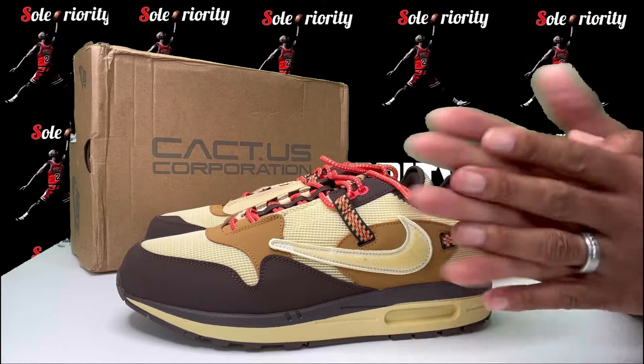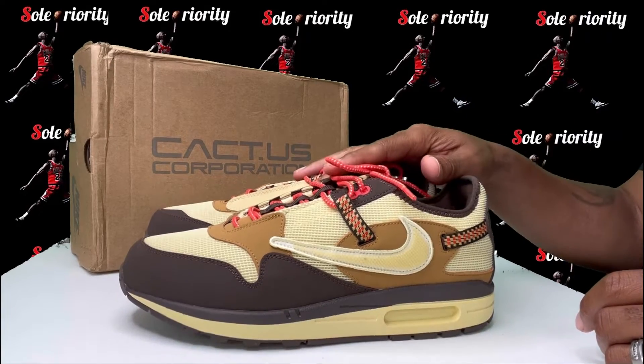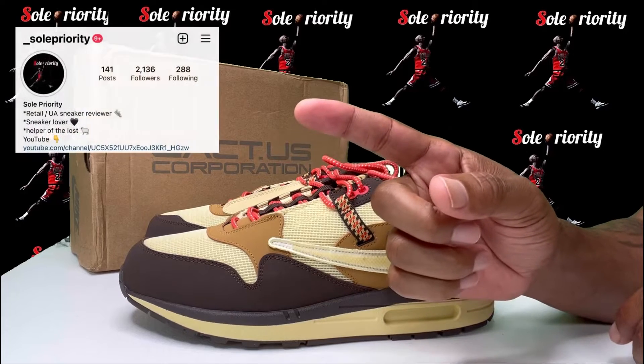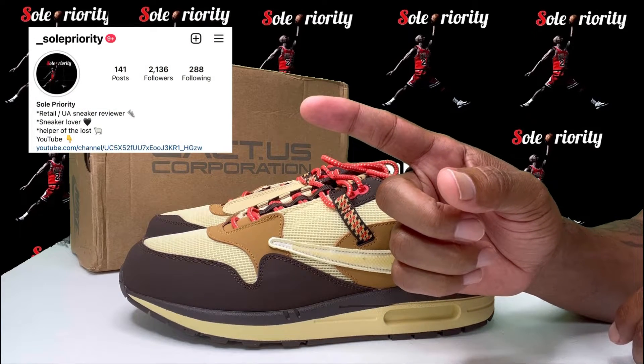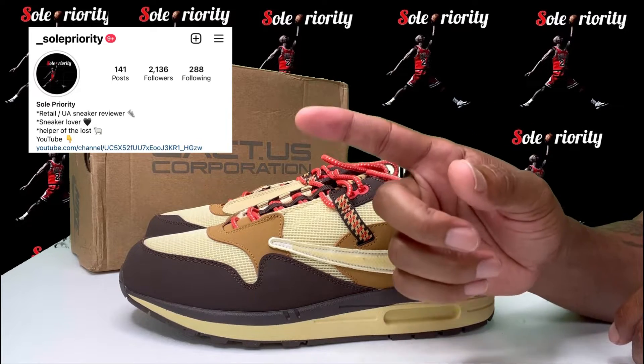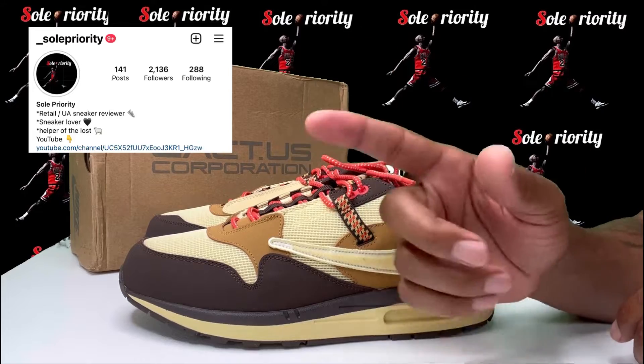What's good everybody and welcome back to Soul Priority. I'm your man Mo. Today we're gonna be talking about the Travis Scott Air Max 1. Before we do that, make sure y'all go over to Instagram and holler at us at underscore Soul Priority. If y'all want to know anything about our sneakers, just hit us up over there and we'll let y'all know where to cop.